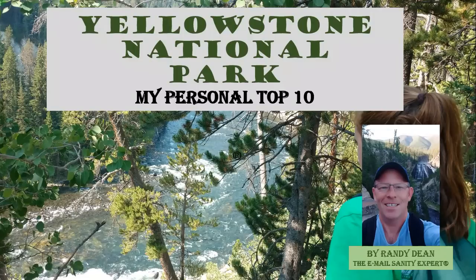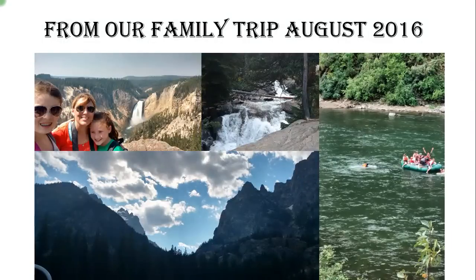Now I know you may disagree with this top 10 if you make the visit, but I'll share what I think were my favorite 10 places inside Yellowstone National Park from our family trip this year in August of 2016 — not just to Yellowstone but to nearby areas including Wyoming, Montana, Utah, and Idaho.